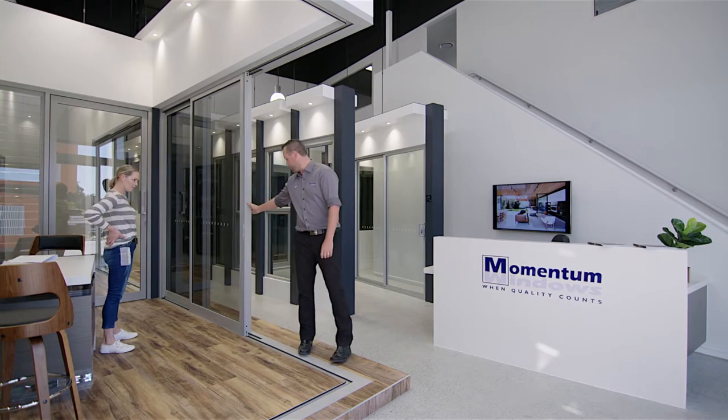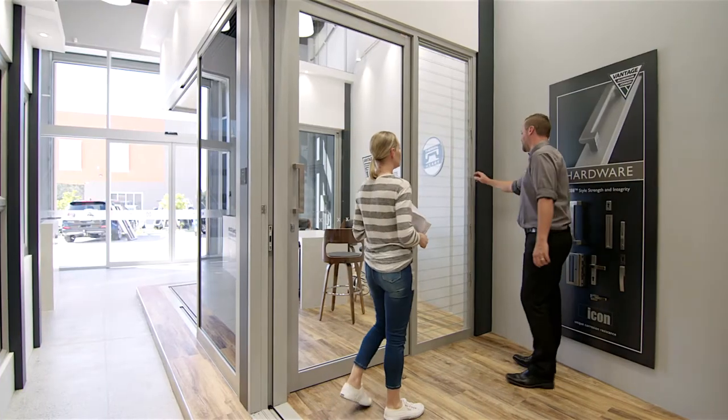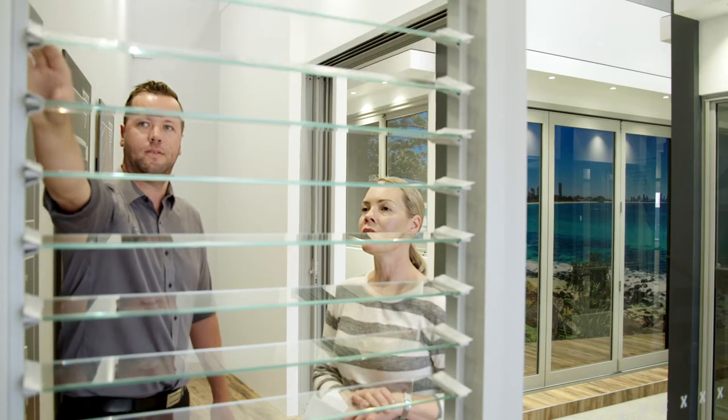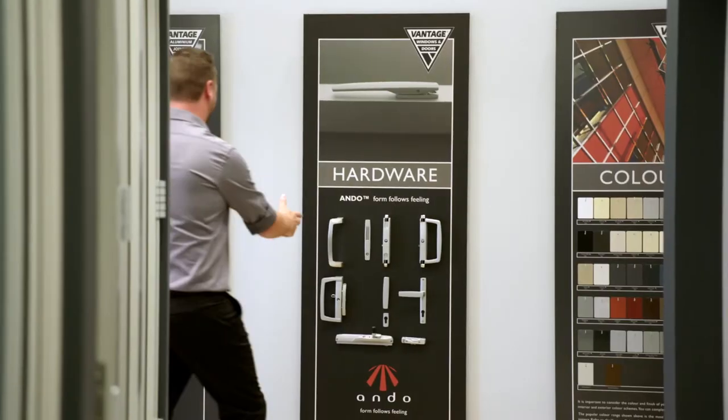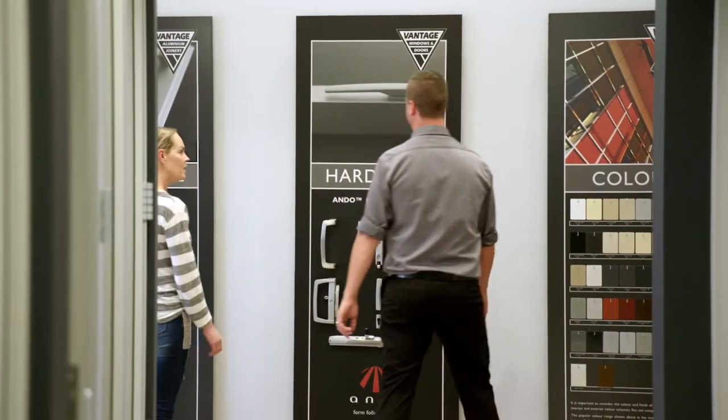Showcasing a modern range of high performance, commercial, semi-commercial and domestic windows and doors, our expert team take the hassle out of selecting windows and doors, helping you to select the ideal system for your project.